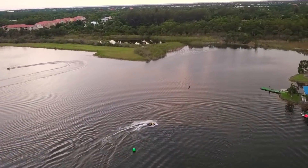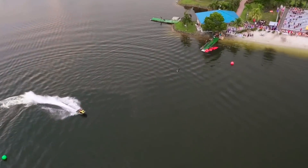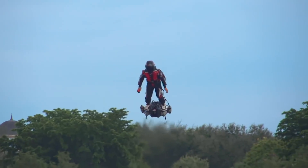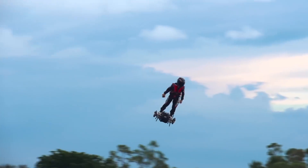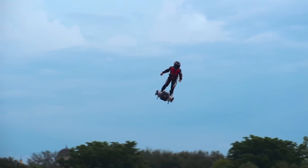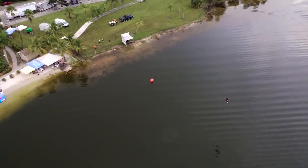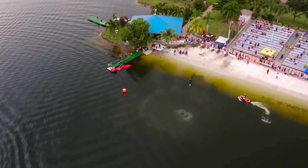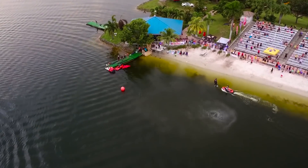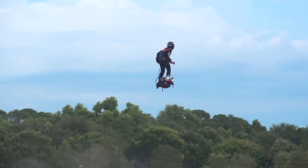According to the creators, the most difficult stage in the creation of the Flyboard Air was the development of the engine. It wasn't easy to design it to be lightweight — only around 3 kilograms — and still produce more than 30 kilograms of traction without wasting too much fuel. At the moment the device can lift a weight of 100 kilograms, developing speeds of up to 140 kilometers per hour during six minutes of flight.